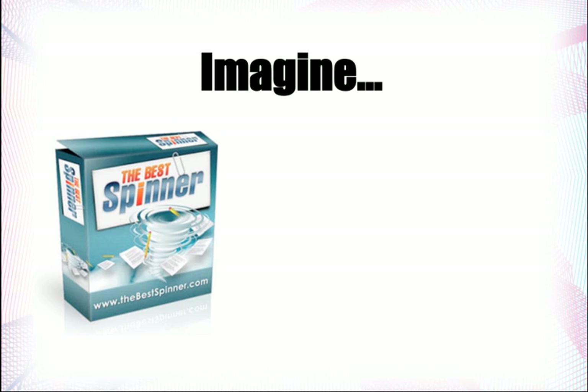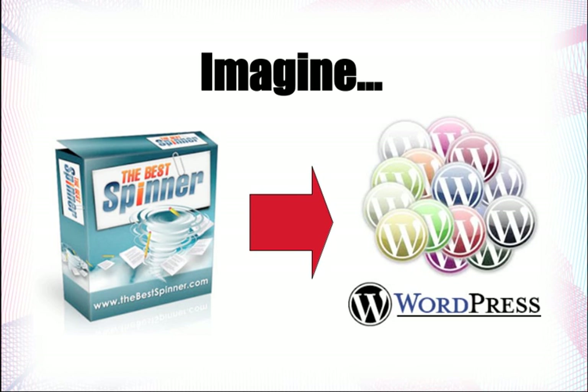Imagine being able to take the best desktop spinning tool available on the market — the best spinner — and integrating it into the single best blogging engine on the net, which is WordPress, and creating a plugin that can integrate the capabilities of the best spinner.